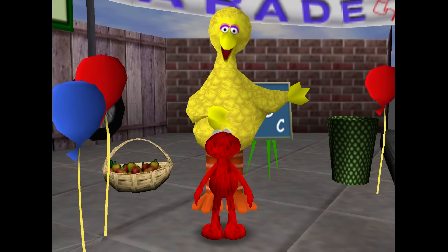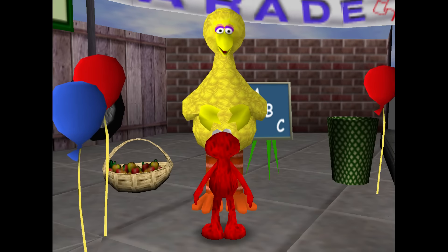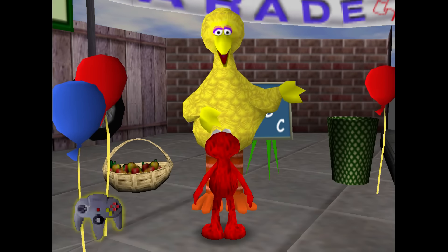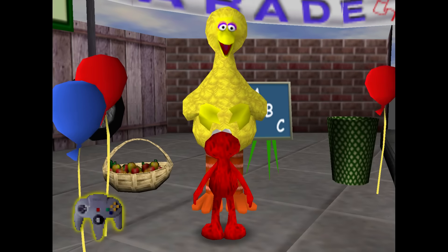Howdy! Would you like to go to the Alphabet Farm and pick some letters with me? A visit to a real-life farm? Oh boy! If you'd like to come with me to the farm, press one of the flashing buttons.